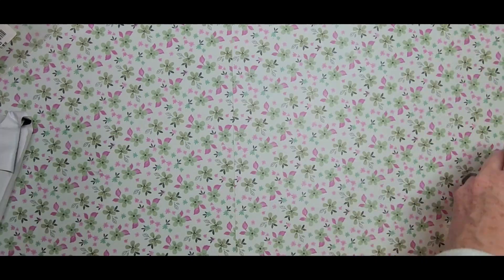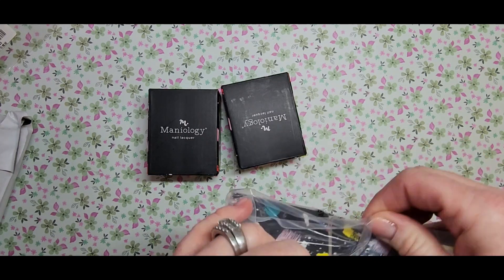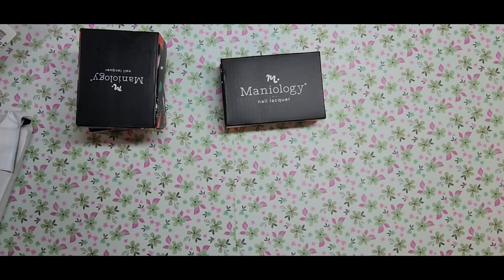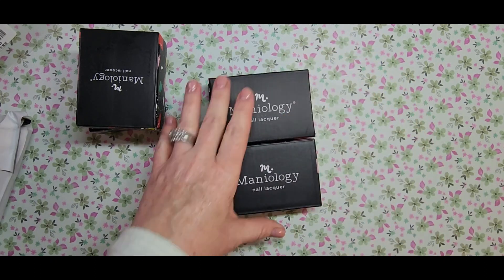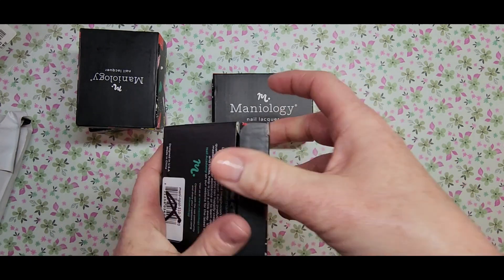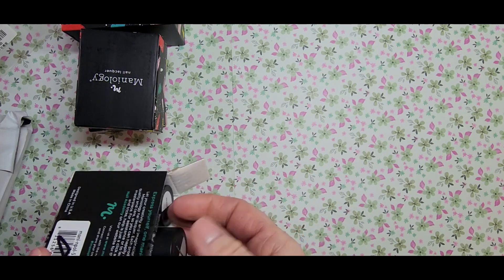Speaking of stamping, I saw this on Maniology while browsing their website. They had a bundle for ten dollars — you get five mystery polishes, the smaller 7ml size, plus a no-smudge top coat. I decided to go for it just to see what colors I'd get, since I only have a couple stamping polishes right now. I thought it was a really good deal for ten dollars.